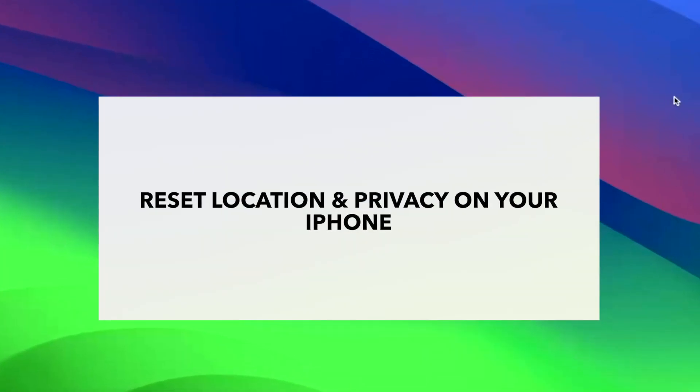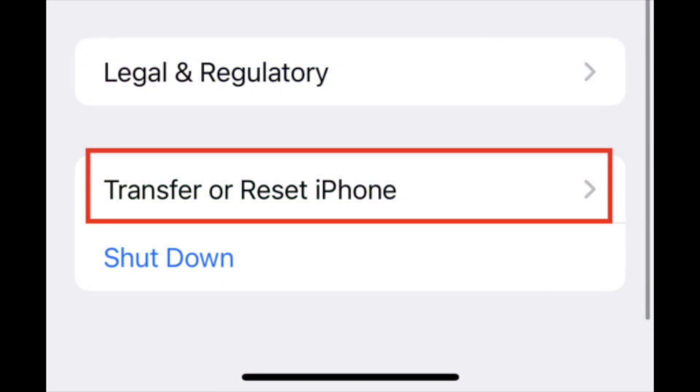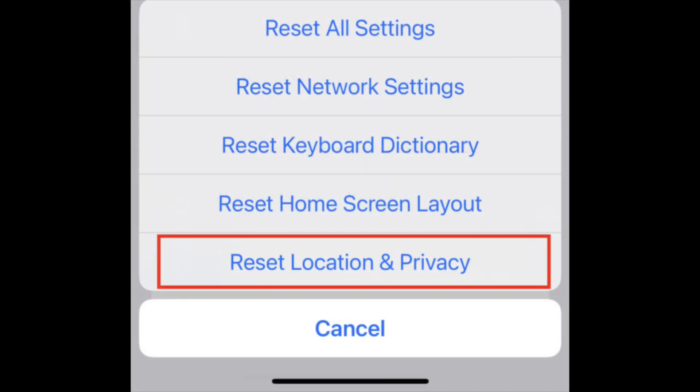Occasionally, an iPhone will be unable to connect to an AirTag because of problems with location services on the handset. The only way to cure this particular issue is by resetting the location and privacy settings on your iPhone. Tap Settings, General, Transfer or Reset iPhone, then Reset. Tap Reset Location and Privacy, enter your passcode, then tap Reset Settings.